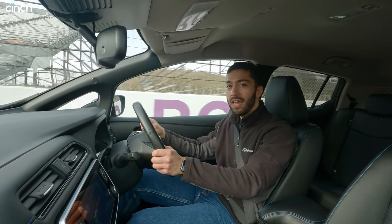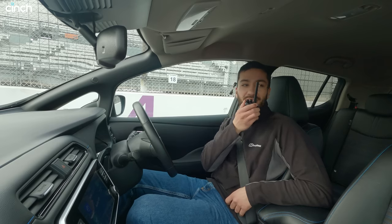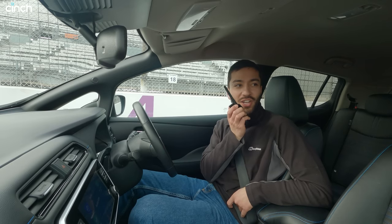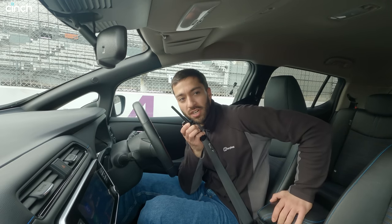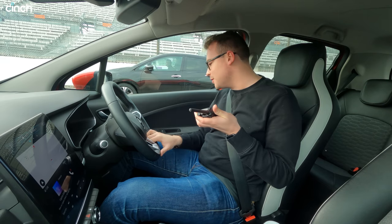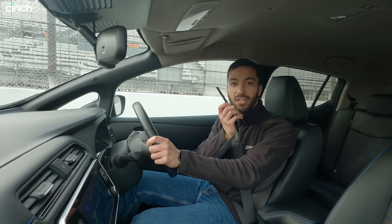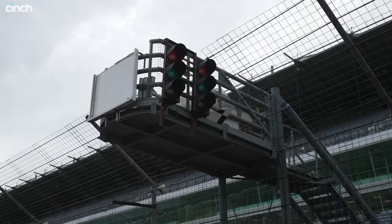I'm behind the wheel of the Leaf at the start, George is driving the Zoe, and Frieda's in the ID.3. I'm in the Nissan Leaf, which is not the sort of car a drag racing enthusiast would choose first time round. George, you're in a... well, you look very fancy. I've never driven a Renault Zoe, but it feels nice. I'm quite excited. Get ready for the most exciting race of your life. Three, two, one, go!